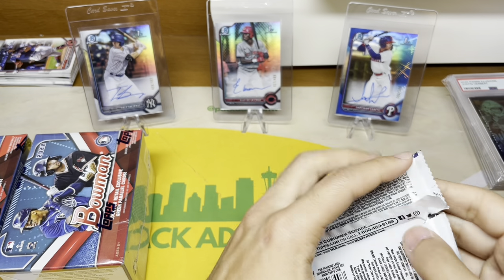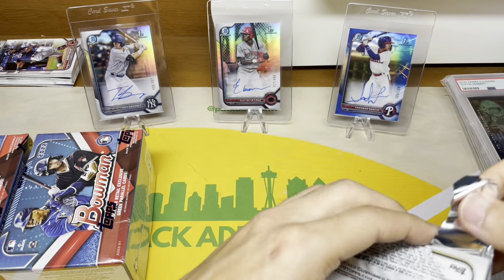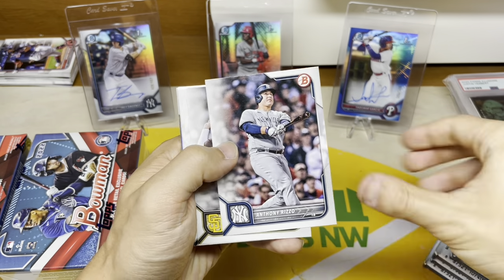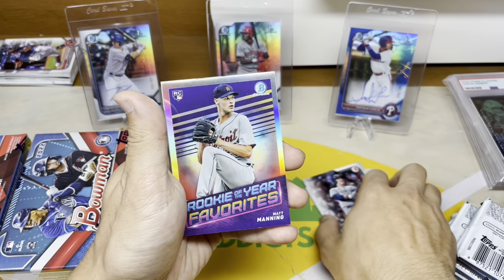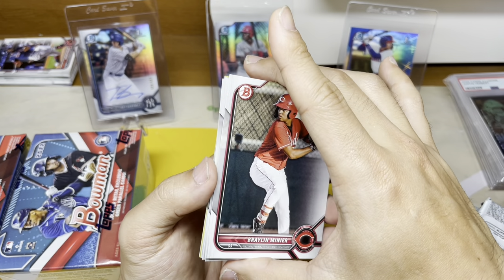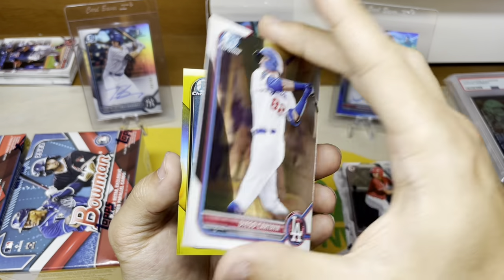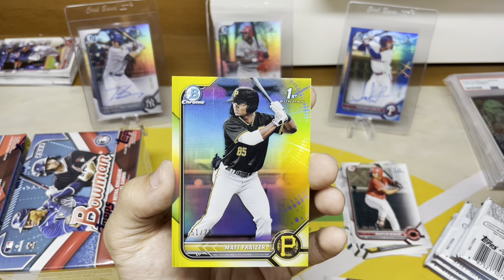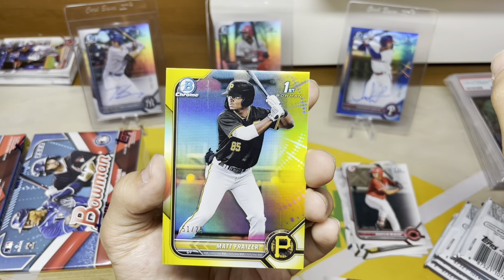Let's rip some Bowman and see what retail is all about. These packs aren't as cushy as hobby box packs, so a little harder to rip without dinging anything. Looks like we're getting one chrome in the middle and something interesting on the back — oh, two chromes per pack. Right off the bat, a Matt Fraser First yellow parallel to 75! There are some surface issues, but that comes right off actually. There's a color match too.